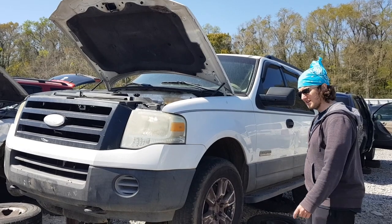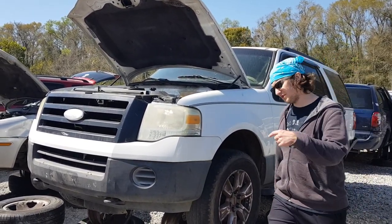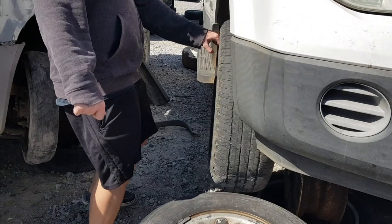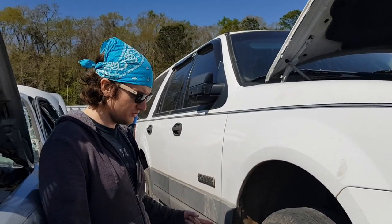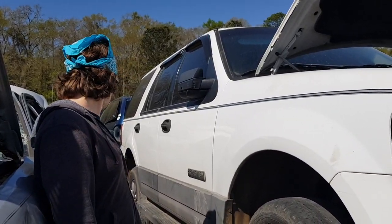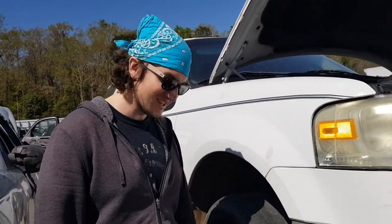There are some pretty nice wheels on this thing. I'm surprised they're still here. I'm very tempted to buy them. Let's see if they're all the way around. You've got a whole set here, and these are really nice. I don't see a lot of curb rash or anything on them. It's tempting - I might grab them.